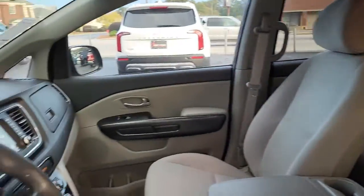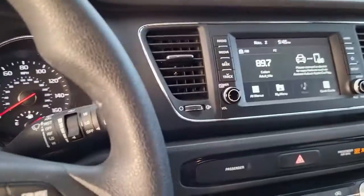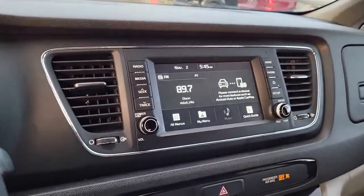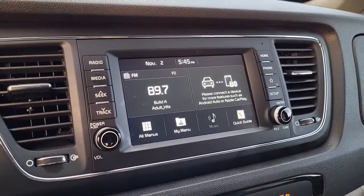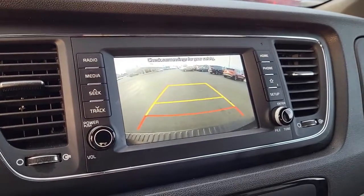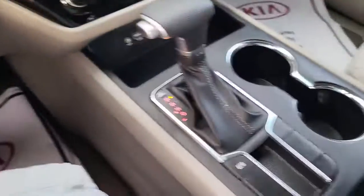Coming to the driver's side door, it's got your power mirrors, power windows, power locks, as well as a power seat for adjustment. Coming to the cockpit — sorry about that — it has AM and FM radio as well as a backup camera. It's got some outlets down here for your electronic devices and cup holders.